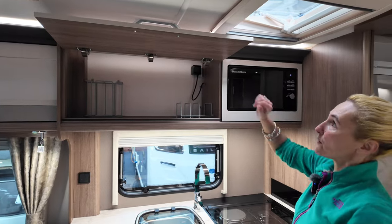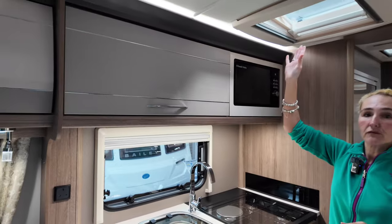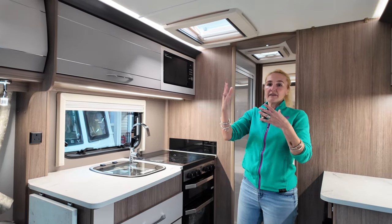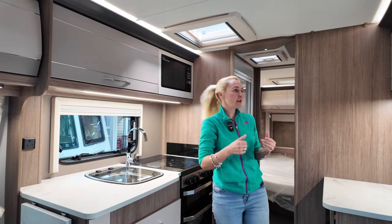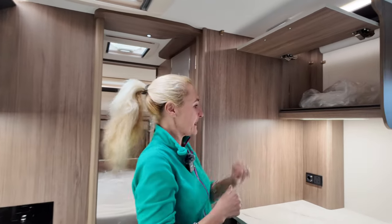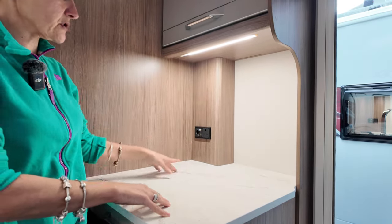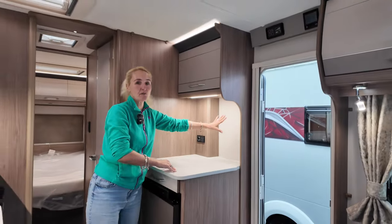We've got another locker which I like to see for putting plates and cups in, and a Russell Hobbs microwave as well. Above us we've got a sunroof to either let air in or out — on a warm day if you open a couple of the sunroofs you'll create air circulation. We've then got a good size locker box, more worktop space, and this is where we're also going to find our television point — plug socket and aerial socket, so TV on here.